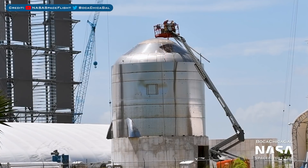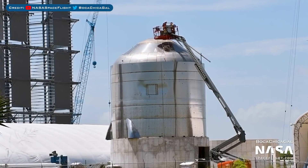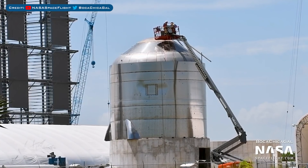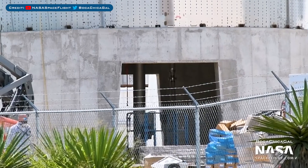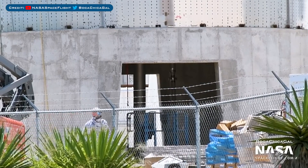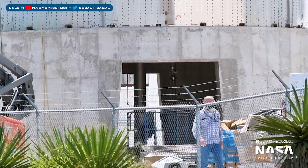Another interesting thing we've seen recently is work being done on the retired SN2 Bopper. This test tank is still undergoing work with what appears to be some sort of piping. It's always uncertain what they are doing when they do unexpected stuff like this. With a closer look inside the concrete stand the tank is sitting on, you can see even more piping. The only thing I can think they might be doing is building a storage unit for some sort of liquid.